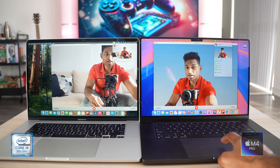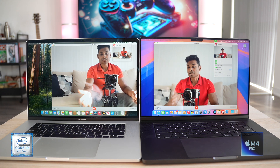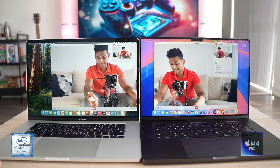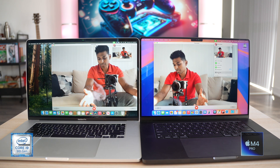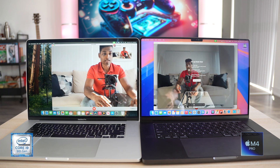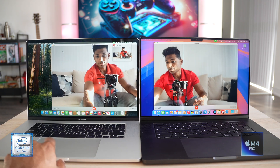The M4 Pro webcam also offers background blur, studio lighting, and portrait mode — none of which the i9 supports. There's also Desk View, handy for product reviews if you don't have an overhead camera. Comparing recorded webcam footage directly, the M4 Pro is clearly sharper — my red t-shirt is more crisp and clear, the contrast is better, and there's a lot of noise in the i9 webcam.